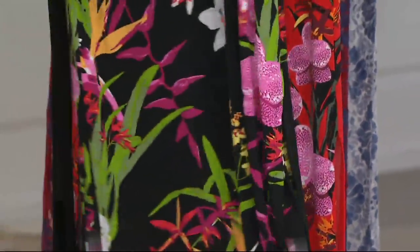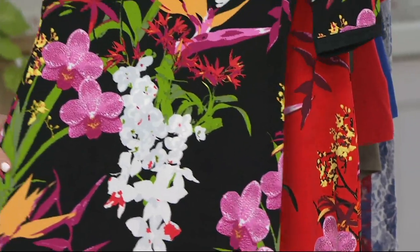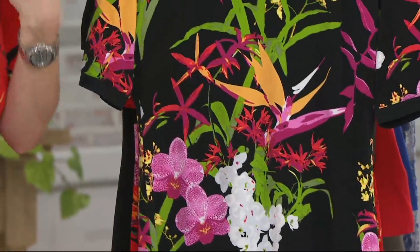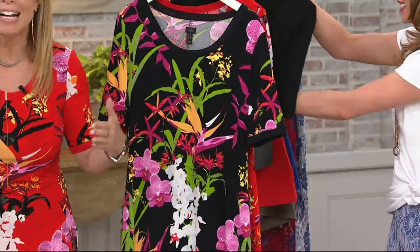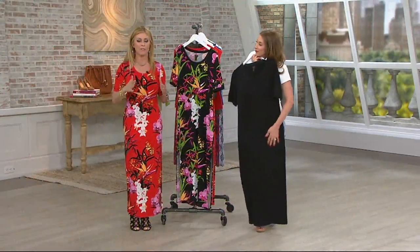You've only seen the colors one time, and our phone lines and QVC.com are crazy busy taking orders. I promise you, grab every one. This is a knockout piece in our Jet Setter collection. You will pack every one on vacation.